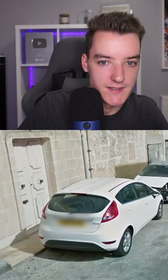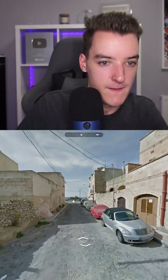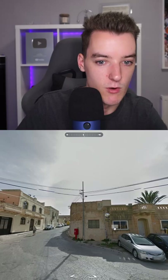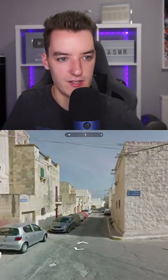We have yellow plates, which is pretty unique. English language. These buildings look really interesting. Where is the sun? The sun's in the south, so we're in the northern hemisphere. I have a feeling this could potentially be... it kind of looks Italian.